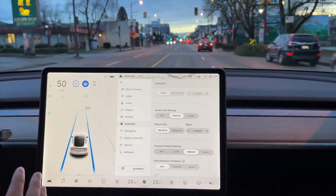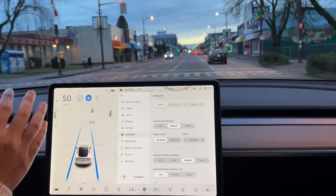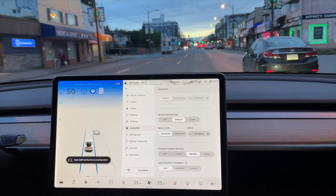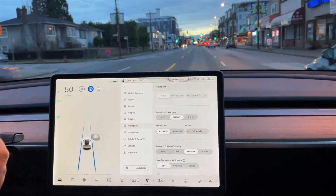Hey, what's good guys, John here. The Tesla wheel nag is eventually going away and it's already starting. If you guys don't already know what the wheel nags are, they're essentially a blue flashing screen with a notification at the bottom to put your hands on the wheel when it isn't for a period of time.